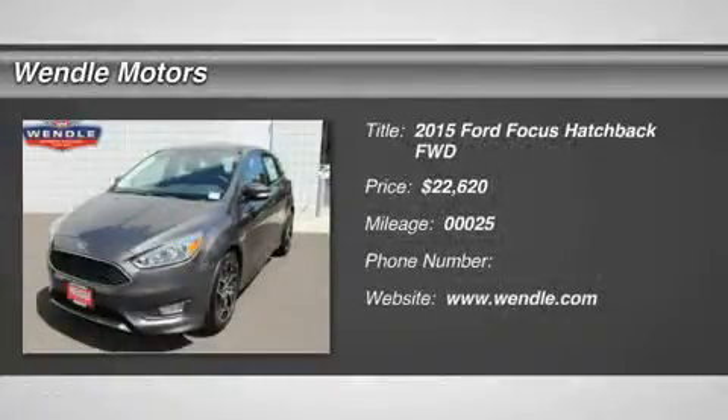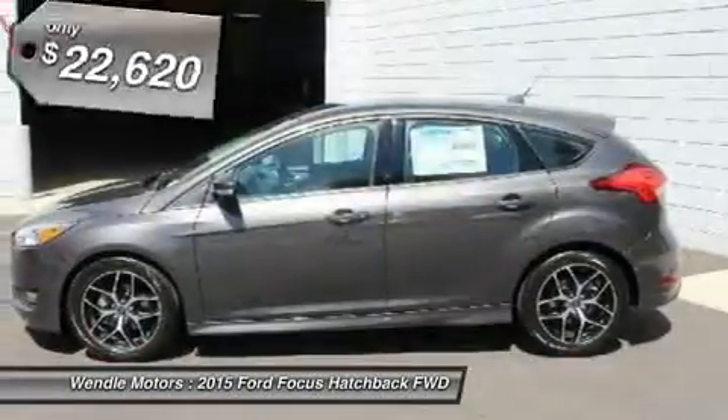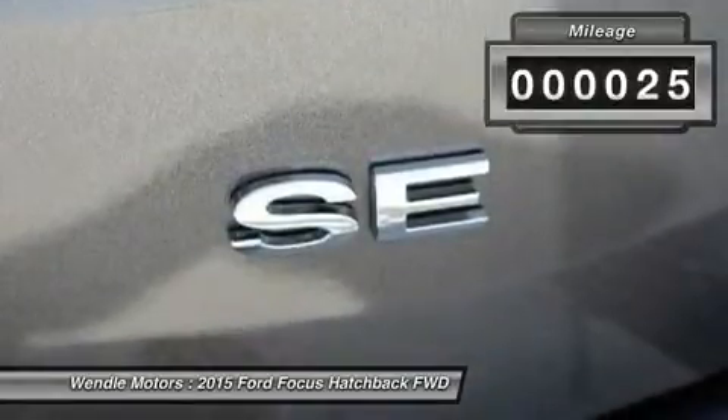Great gas mileage, backup camera, Bluetooth. This 2015 Ford Focus SE is magnetic with a charcoal black interior. This SE comes with great features including backup camera, Bluetooth, automatic headlights, keyless entry, rear spoiler, and tire pressure monitors.